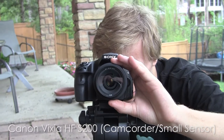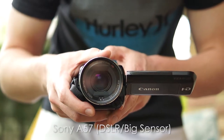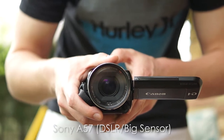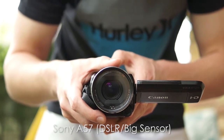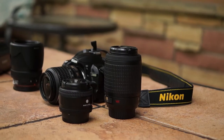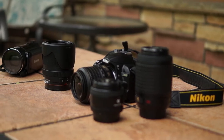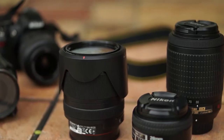This is a quality test between the Canon Vixia, which is a camcorder, and my Sony a57. As you can see in this shot, the Sony a57 does outperform the Canon Vixia by a large margin. Lenses are the most important component to DSLRs because they allow you to change things like aperture and f-stop through the different lenses that they make for each camera.